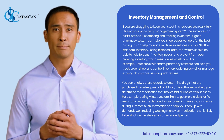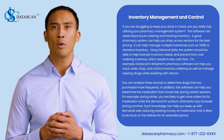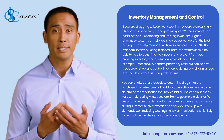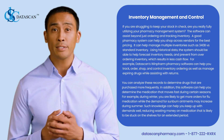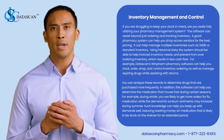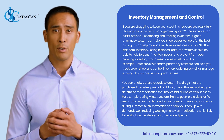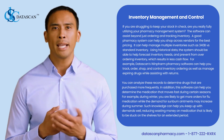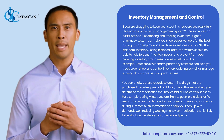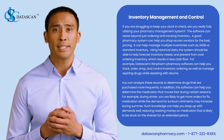Excess inventory results in less cash flow. Data Scan Windfarm pharmacy software can help you track, order, shop, and control inventory ordering, as well as manage expiring drugs while assisting with returns. You can analyze records to determine drugs purchased more frequently, and the software can help you identify medications that move fast during certain seasons — for example, flu medication in winter and sunburn ointments in summer — helping you keep up with demand while reducing wasted spend on medication likely to sit on the shelves.